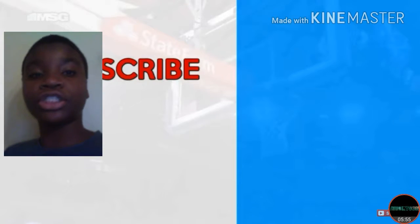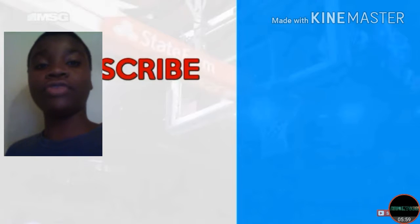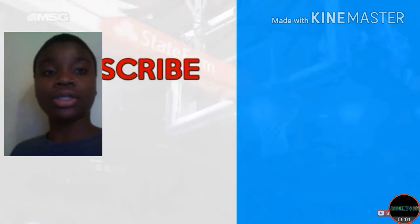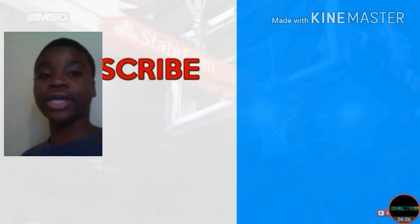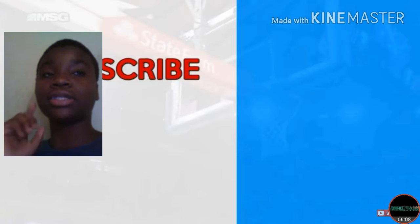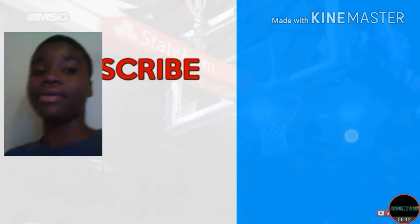Thank you guys for watching. Make sure you like, subscribe, and comment any videos you want me to react to — just drop it in the comment section and I will react to it. We do this every day now. Thank you!